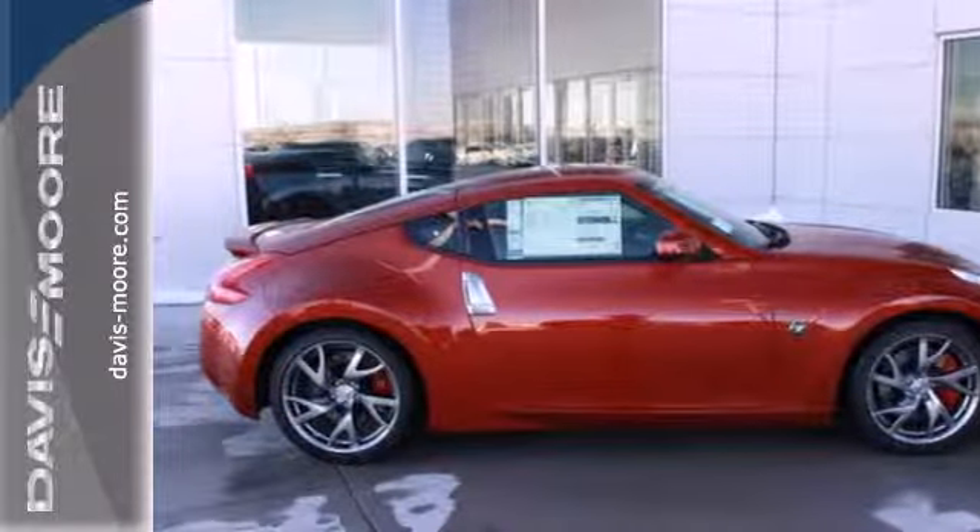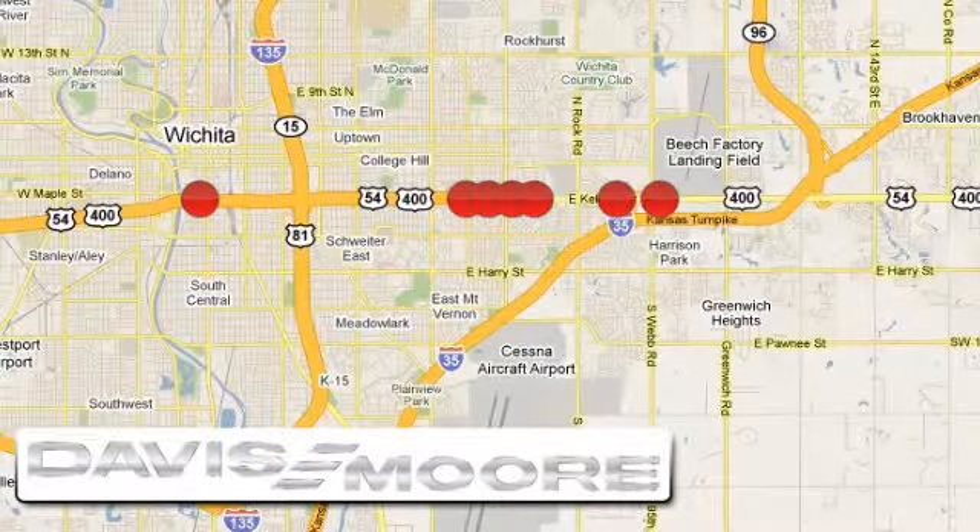Come in today. It's easy doing business at Davis Moore. Call or stop into the dealership near you today.